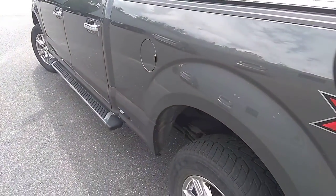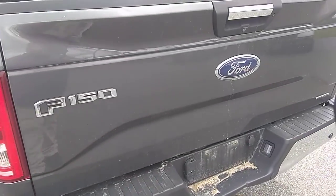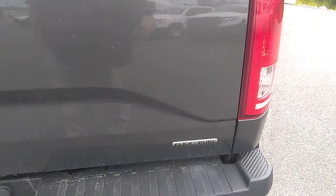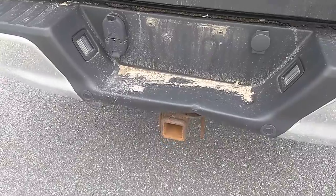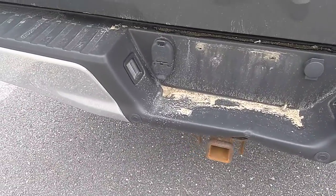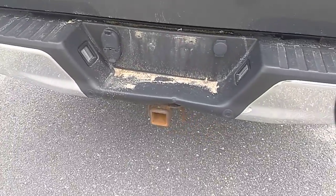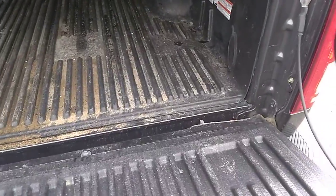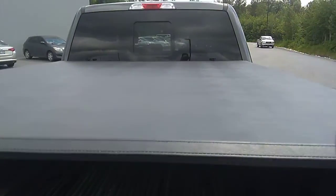Looks nice. Rear tailgate as well, just checking things out here. There's a bit of a ding on the bumper right by the hitch, but nothing major. The chrome on the bumper looks to be in good shape as well. It does have a box liner and obviously a tonneau cover.